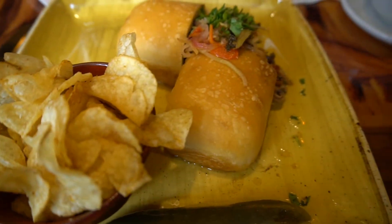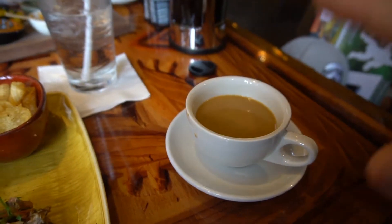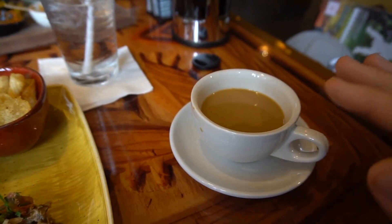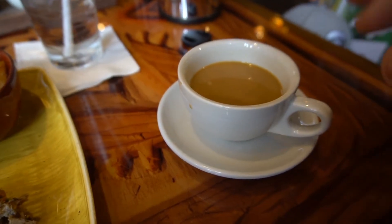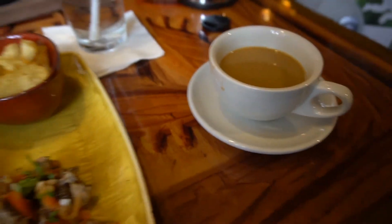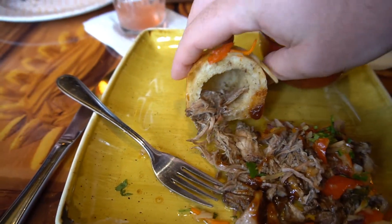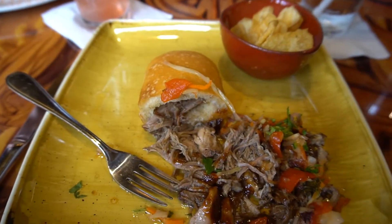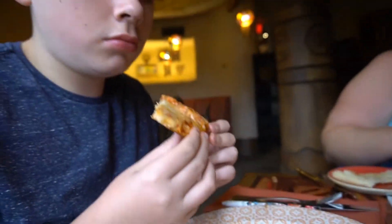So we're part way into the meal and this Kenyan coffee is amazing — just a little bit of creamer but you don't even need sugar. The acidity is very low. I love the bread — it's hollowed out so you can put the meat in there, which is really good. Alex is doubling down on his pizza.